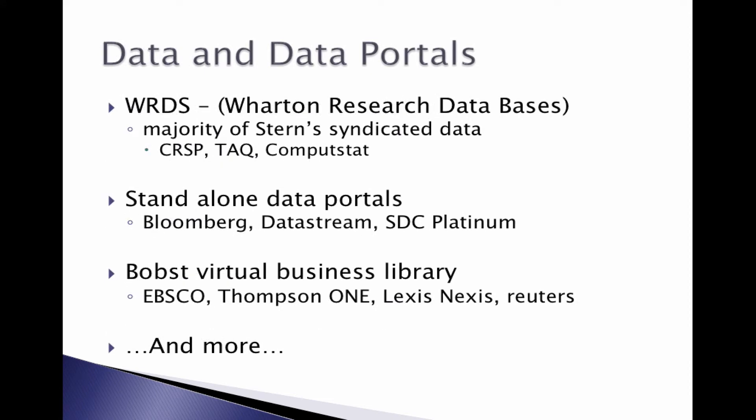We have an interface to Wharton Research Databases, WRDS, which is where all our syndicated data is kept. All NYU researchers have access to WRDS. The data is housed at Wharton, but you can download subsets of the data to process here at Stern. We have some standalone platforms such as Bloomberg, Datastream, and SDC Platinum that you can have installed on your office computer. The Bobst Virtual Business Library also has many sources of data.